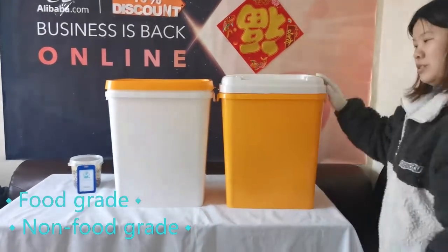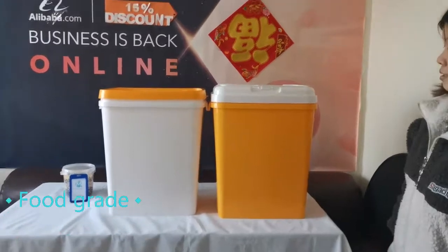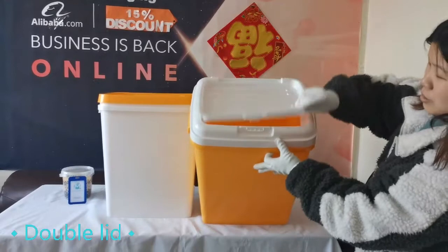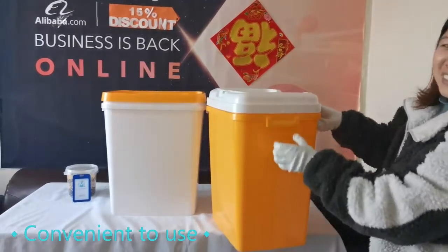Free samples are available, customized. The barrel has two lid designs. This is a double lid design, which is convenient to use and suitable for the packaging of grain, pet food, and so on.